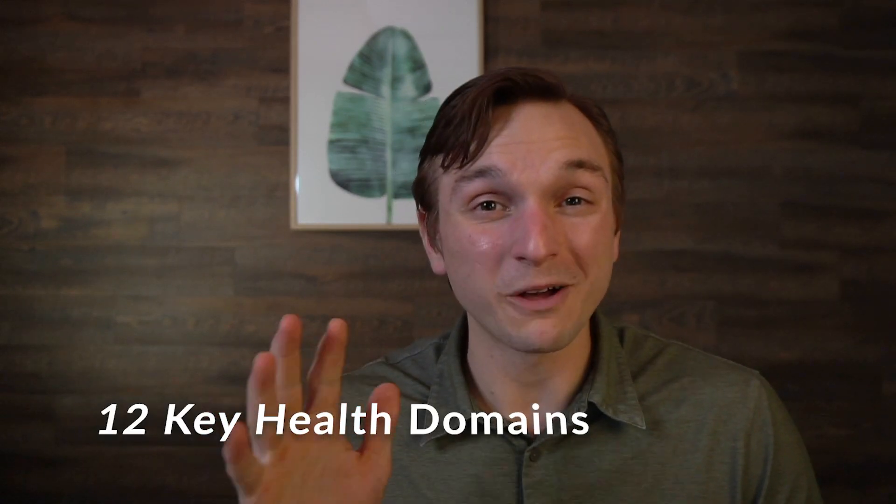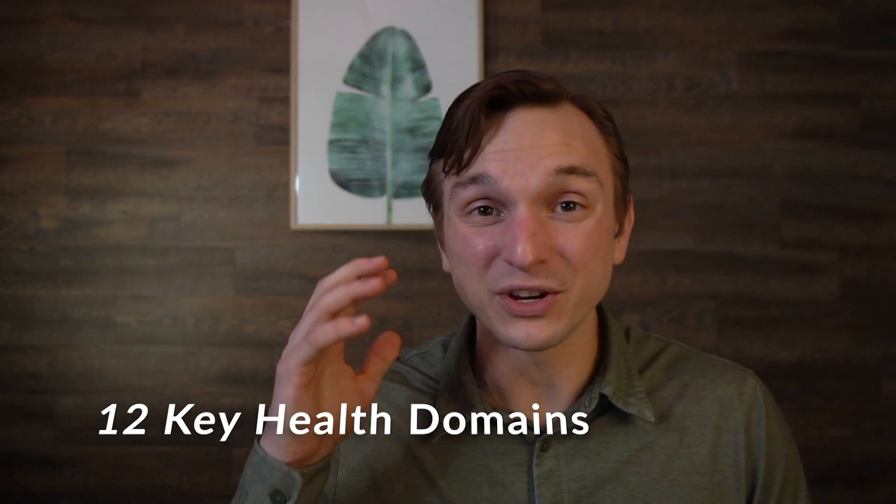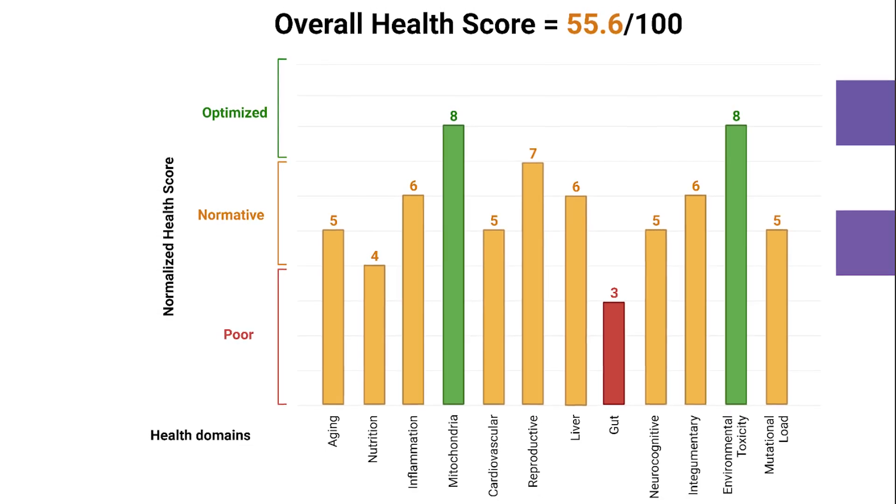There are three major components to our test. First of all, there are the 12 key health domains. These give you an overall picture of what's happening in your body. There's a lot of detail on how we calculate the score — it's not just peer-to-peer comparison. So it's not just comparing me to other men in Michigan who have a desk job between 30 and 35 years old. The average American isn't very healthy, so I don't want to be compared to that group. I want to understand where I'm at and where I can go. That's how we've designed the 12 key health domains — it looks at molecular potential, identifying what's going on in your body and where you can potentially be.